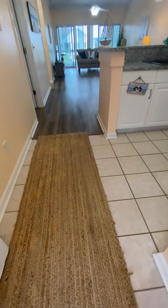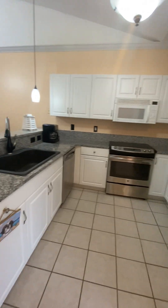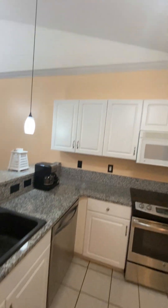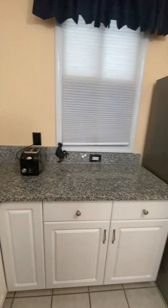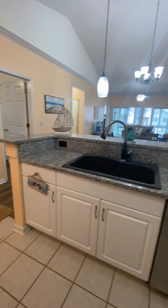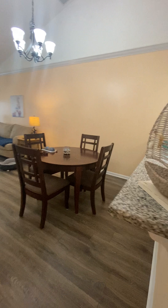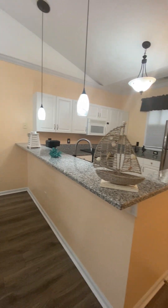Enter onto tile flooring in the kitchen. There are matching stainless steel appliances, granite surfaces, and white shaker cabinets. Pendant lighting at the counter, and with the overhang, you could have barstool seating along the counter if you choose.